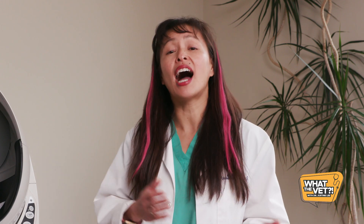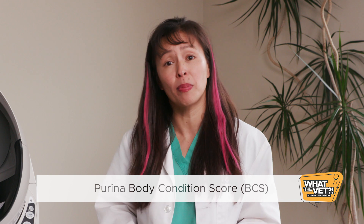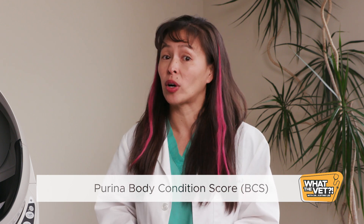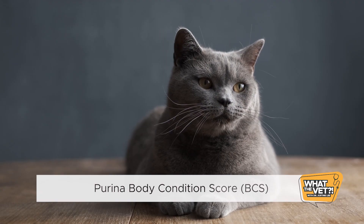How can I tell if I have an obese cat? As a veterinarian, I look at the Purina Body Condition Score, or BCS, where 1 is emaciated and 9 is morbidly obese. The ideal BCS for a cat is 4 out of 9. Most cats should weigh 10 pounds. That doesn't sound like much when your cat is 12 pounds, but that may be 10 to 20% over his or her ideal body weight. Ideally, you should be able to feel your cat's ribs, but not see them. Your cat shouldn't have a large paunch or belly.